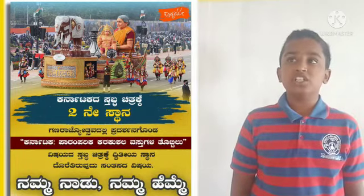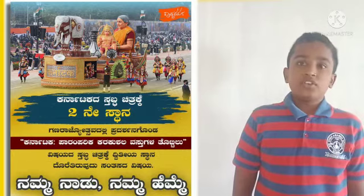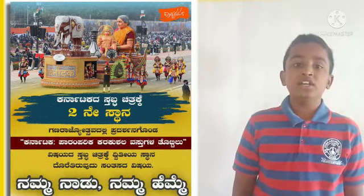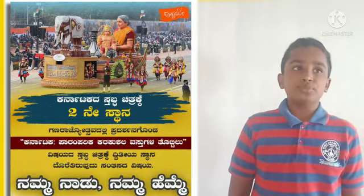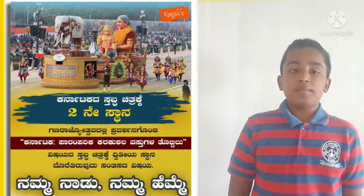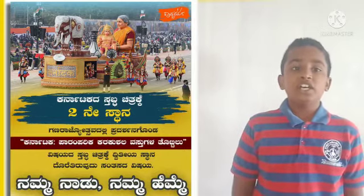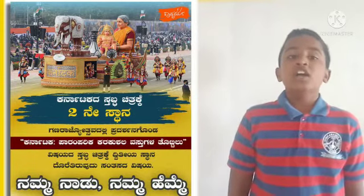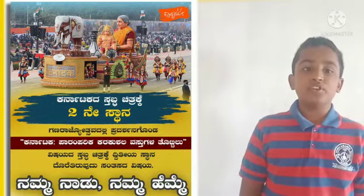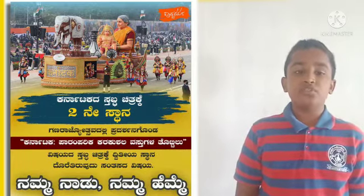Karnataka was the only state from southern India whose tableau was selected for the Republic Day Parade. The tableau showcased 16 traditional handicraft products that have received the Geographical Indicator tag. The coastal tradition of the state also found a place on the tableau in the form of Yaksha Gana models and bronze face masks used in Bhuta Aradhane, devil worship.